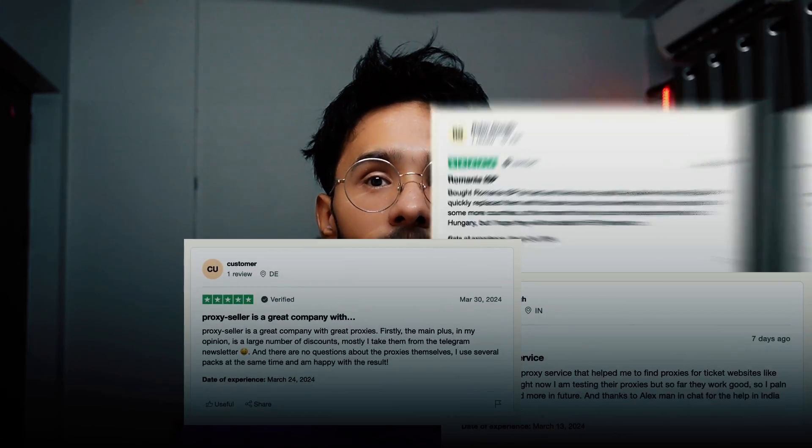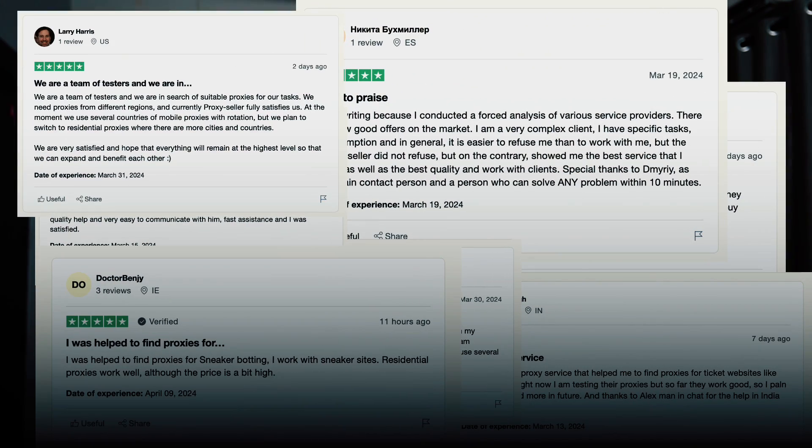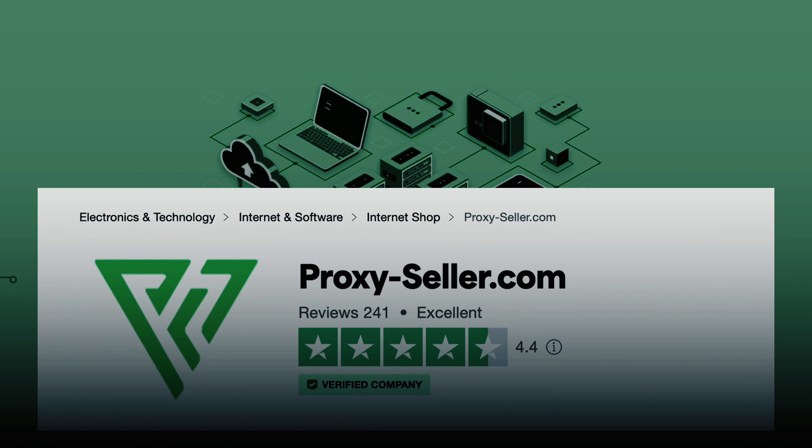Here's where things get interesting. I personally tested Proxy Seller for a project and here's the breakdown: the order process was smooth and hassle-free, the speed and reliability was impressive, and what truly sets Proxy Seller apart is their customer service — 24/7 support that actually delivers on its promise. Plus, with options for both IPv4 and IPv6 proxies, they've got the tech front covered. This is not just me — the web is filled with positive feedback from users who have experienced significant improvement in their online operations.